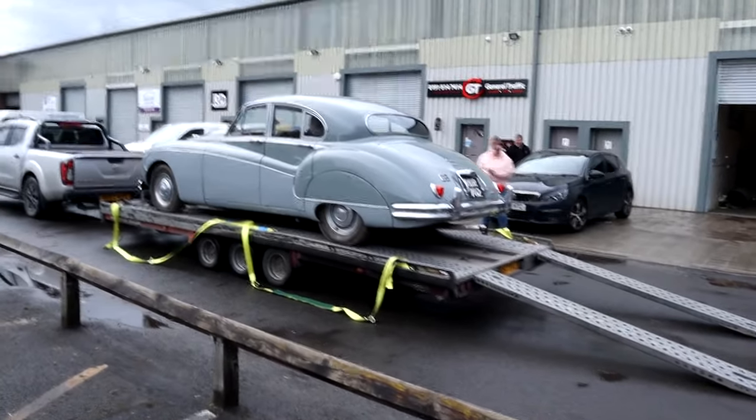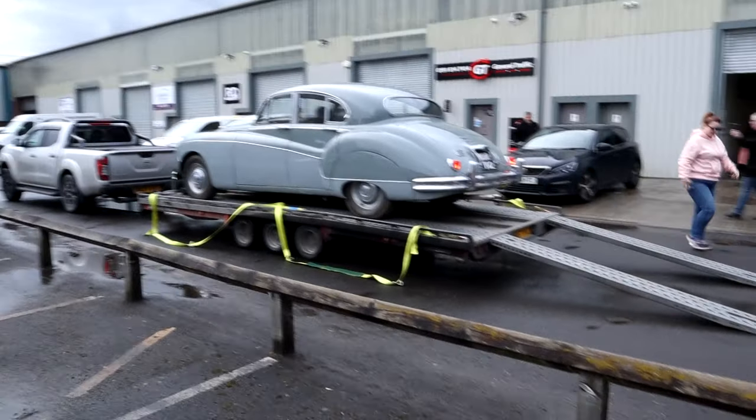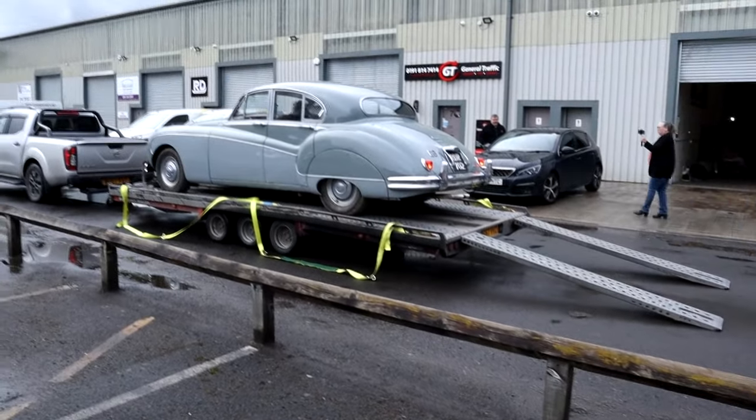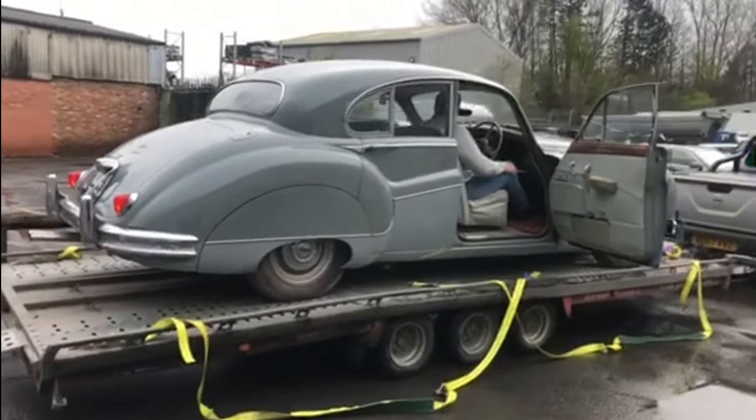This one was fully refurbished back in 1997 but it has stood for a while. Mark's going to start it up and see if we can get it reversed off the ramps without any incidents, because the brakes are a little bit suspect.